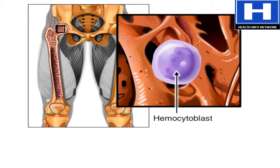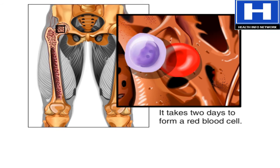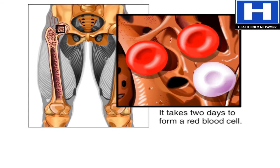If a stem cell commits to becoming a cell called a proerethroblast, it will develop into a new red blood cell. The formation of a red blood cell takes about two days.